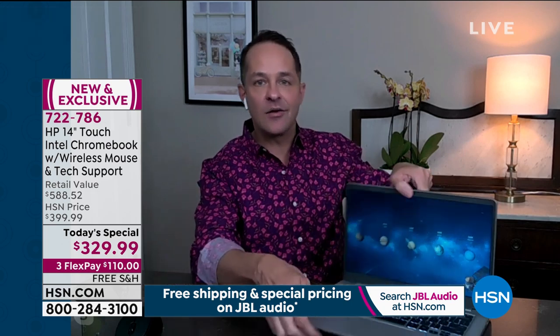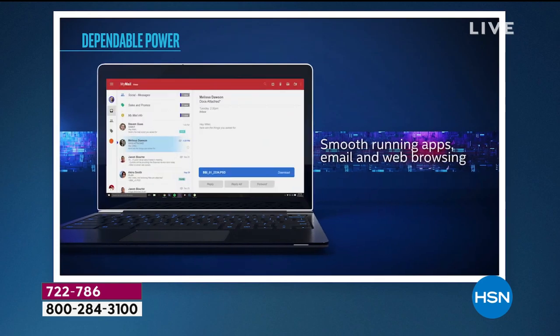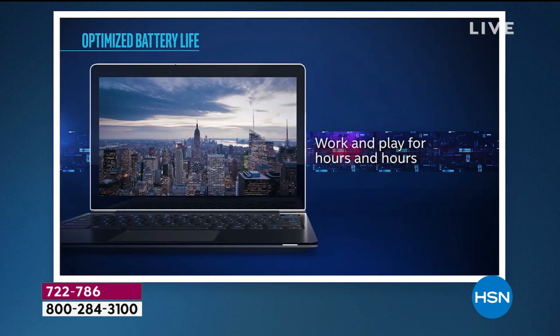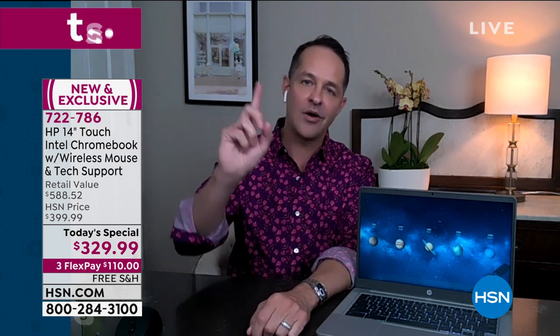What you'll love is Intel Inside. This is not only HP — the number one computer manufacturer in America — but also Intel, the number one processor company in the world, for smooth running apps, email, and web browsing. Less waiting, more doing. About 13 and a half hours of battery. Many computer enthusiasts will only buy a computer with an Intel processor inside. Doesn't it feel good to say HP number one, Intel number one, and it's a little over $300?